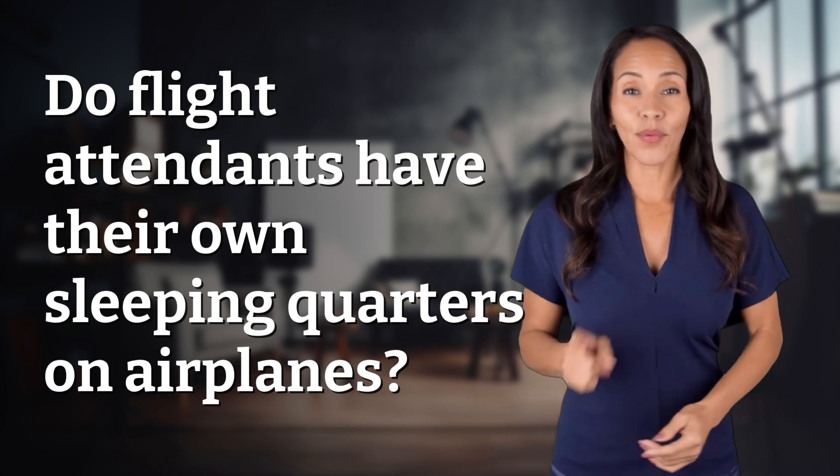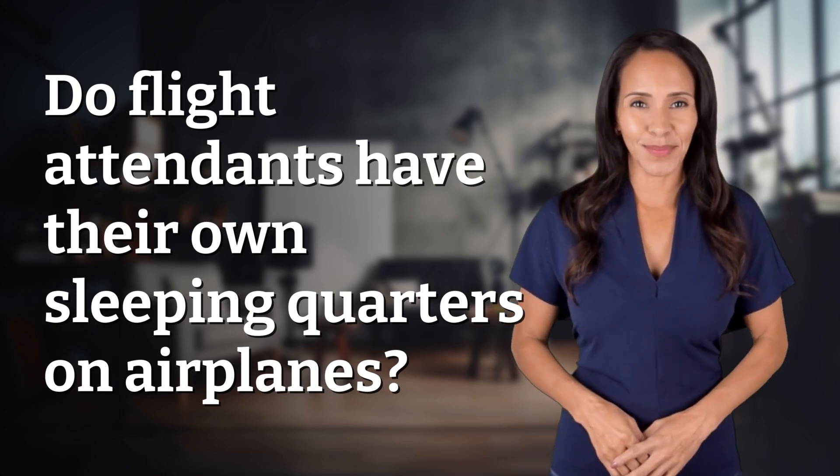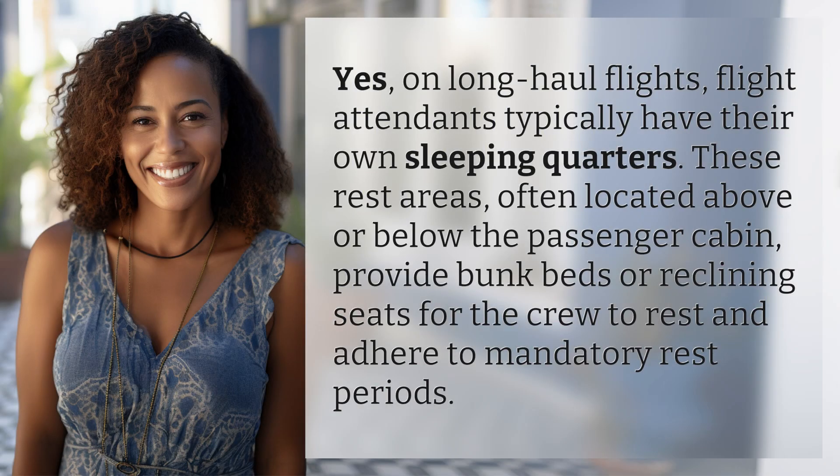Hey, curious minds, ready to turn your questions into knowledge? Let's dive in. Yes, on long-haul flights, flight attendants typically have their own sleeping quarters.